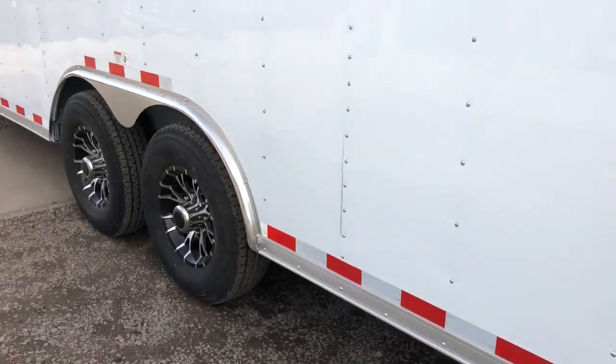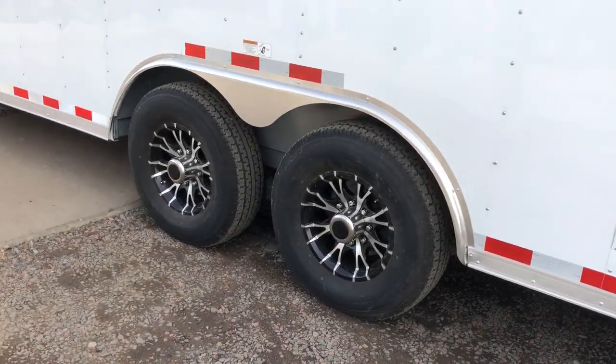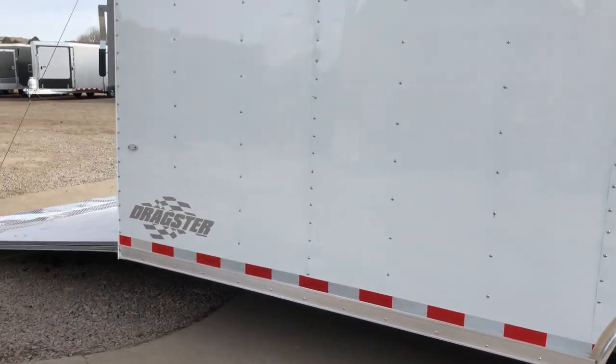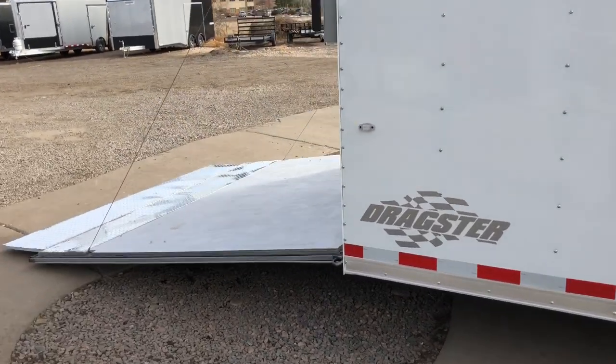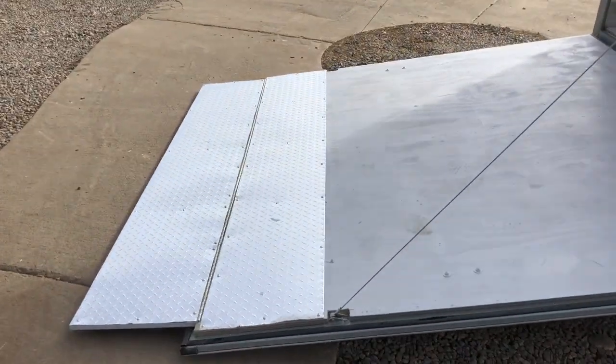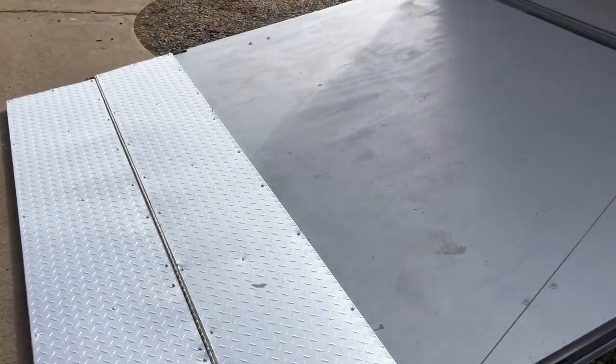Two 7,000-pound axles with brakes and black aluminum wheels. This one is also a Dragster package, so it is set up for cars if you want to haul cars, toys, UTVs, ATVs, dirt bikes, whatever. Diamond plate transition flap here at the rear ramp door as well, and spring assist closed so it's easy to open and close the rear ramp door.